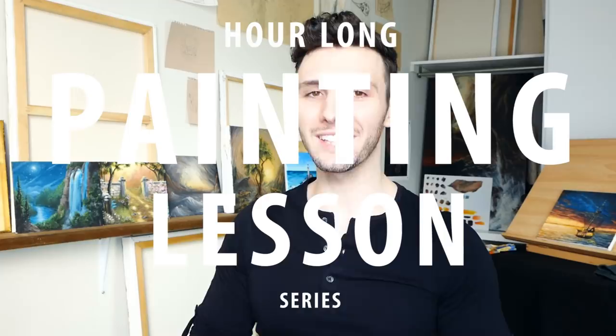Greetings and welcome to today's hour-long painting lesson. That is something we don't get to say often enough on this channel, or at least we didn't get to say often enough. Welcome to the brand new hour-long painting lesson series.